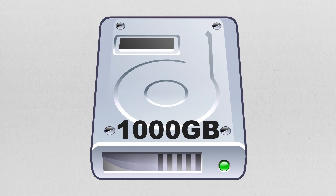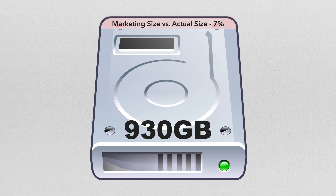For everyone else, that means you get 930GB available for every 1TB. That's a 7% loss before you've even installed the drive. And we're just getting started.